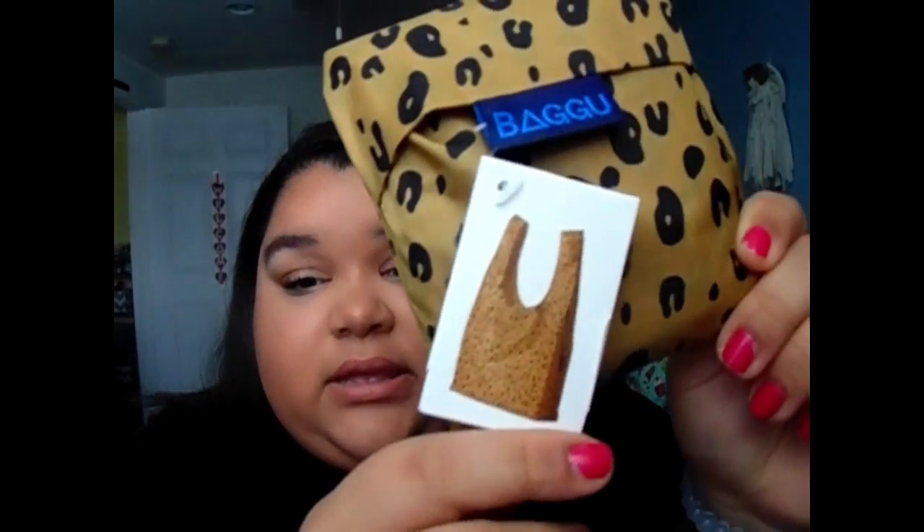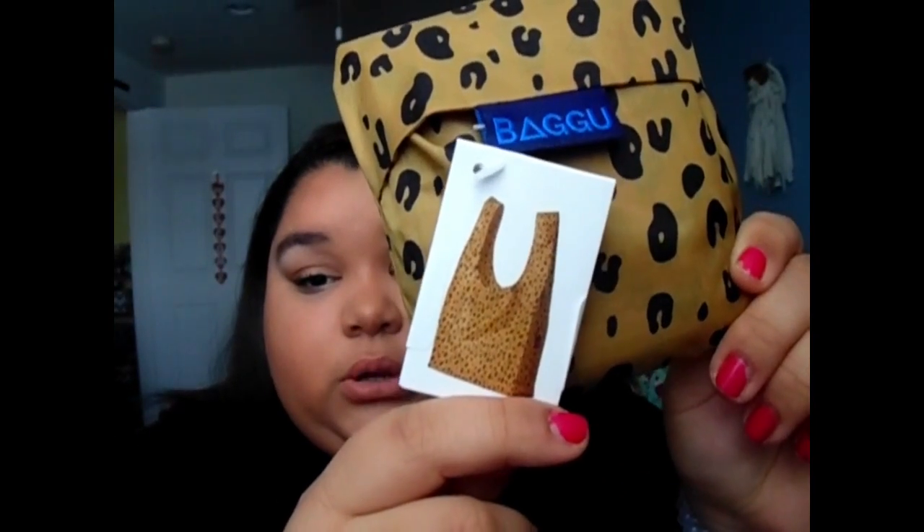For my free gift, I got a little tote — it's one of those reusable grocery bags. This is what it looks like: it's a leopard print, super cute, really big. I already opened it and looked at it, and I really like this. It was free.